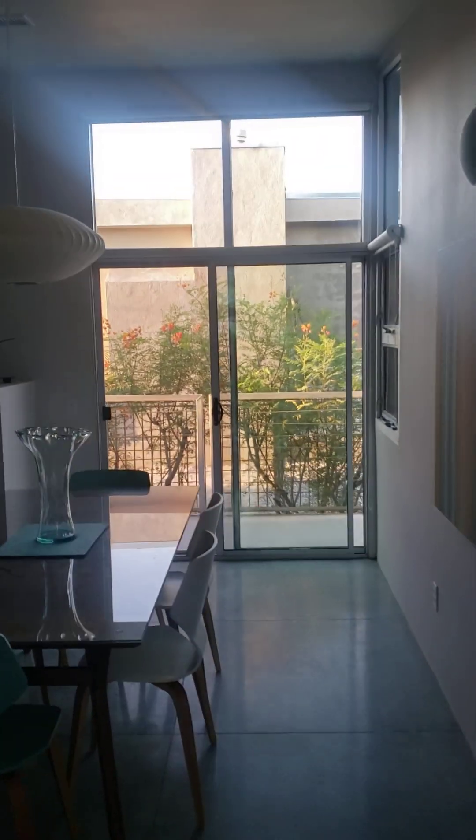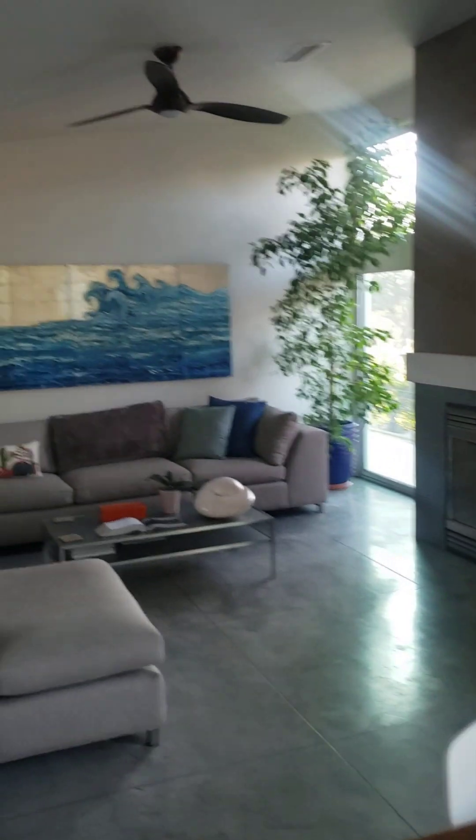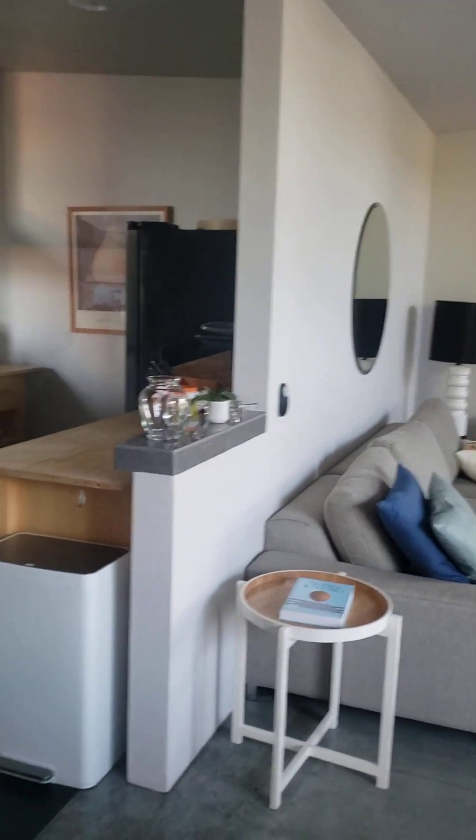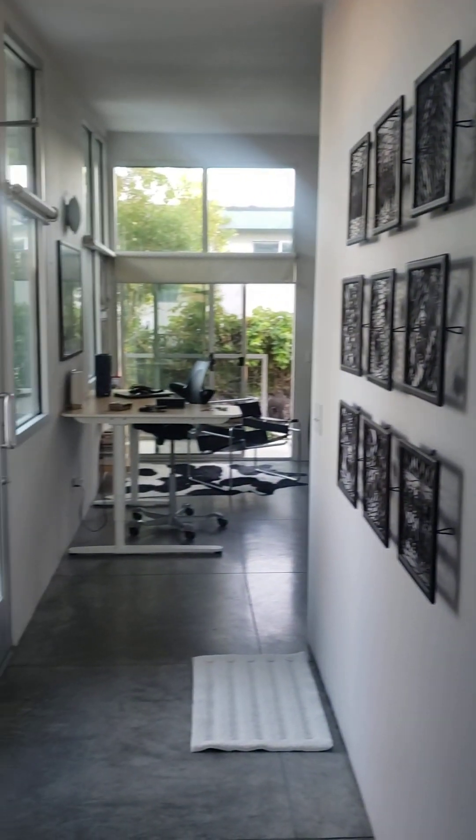There's the dining area — really funky layout — and the living room. Put new ceiling fans in here and some more artwork. And this is looking back at the entrance.